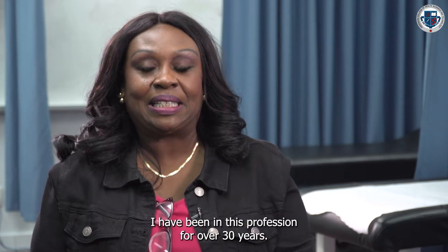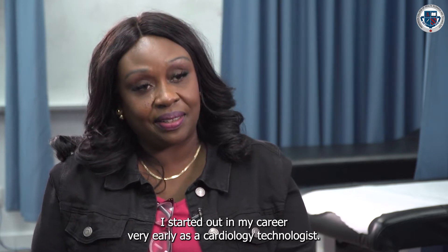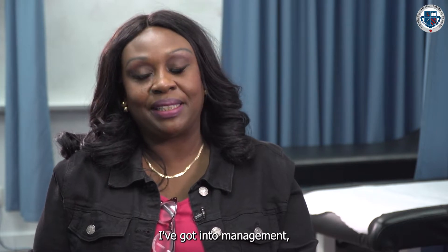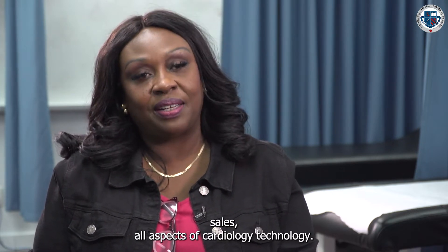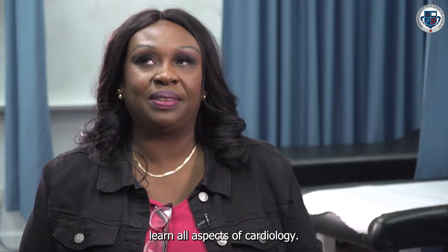My name is Heather Peart. I am the chair for the cardiology technology program at Anderson College. I've been in this profession for over 30 years. I started out in my career very early as a cardiology technologist. I got into teaching, management, sales — all aspects of cardiology technology. Well, the students pretty well learn all aspects of cardiology.